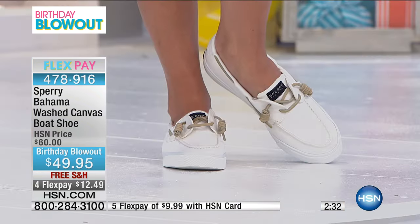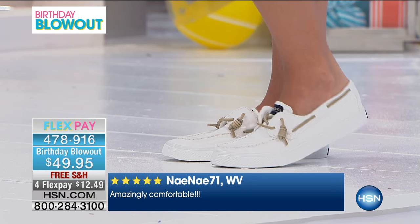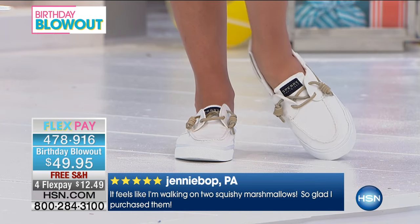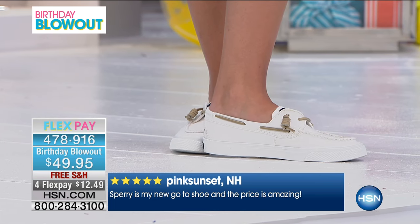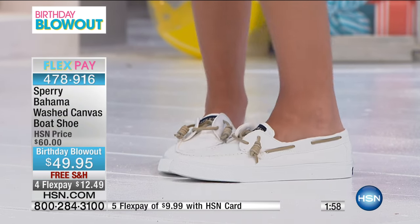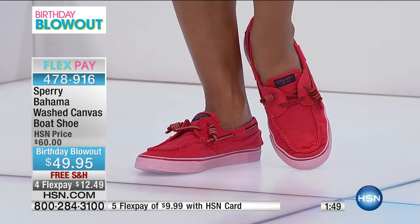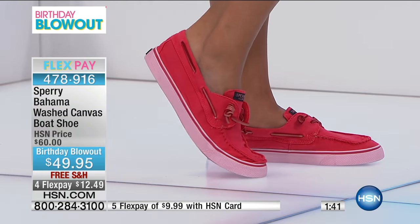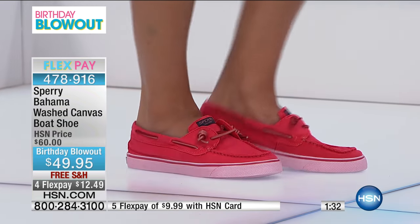At $49.95 birthday blowout price, you have five colorways: fish print, crisp white, navy, bright pink, and red. This is a customer pick with a multitude of five-star reviews. Nene71 from West Virginia wrote 'amazingly comfortable,' and Jenny Bopp from Pennsylvania said 'it feels like I'm walking in two squishy marshmallows.' Customers love the comfort, ease of wear, and versatility with any outfit.